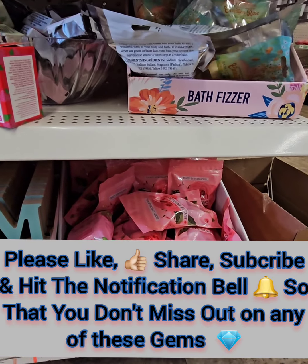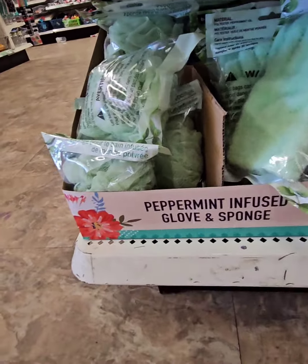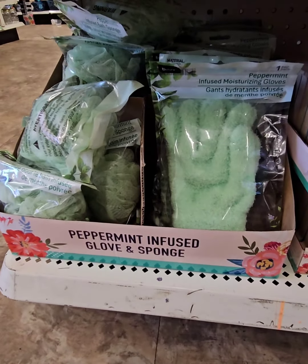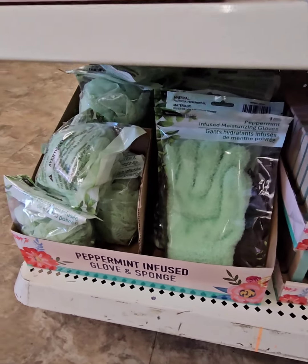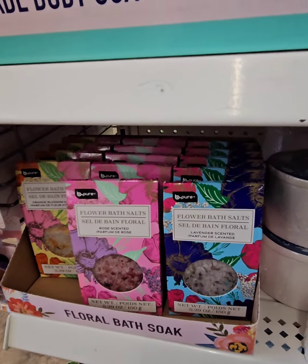They also have these amazing bath bombs, and then they have some peppermint-infused sponges and bath loofahs — really great for a nice relaxing moment in the bathtub for you or for Mom to put in a basket. They also have these amazing flower bath salts.